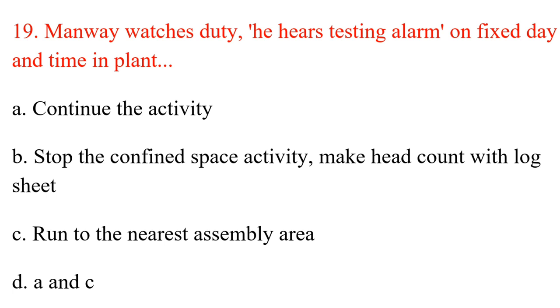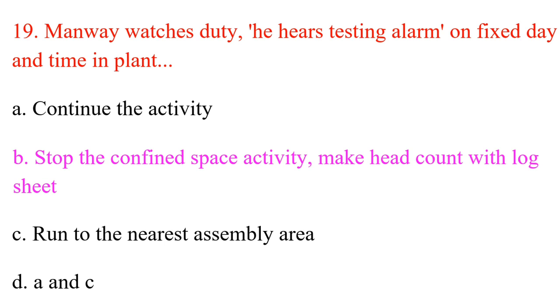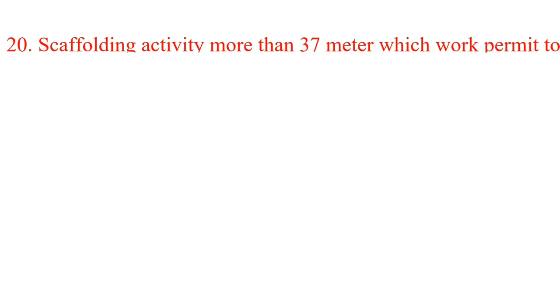Question 19. Manway watch on duty hears a testing alarm on a fixed day and time in the plant. A. Continue the activity. B. Stop the confined space activity and make head count with log sheet. C. Run to the nearest assembly area. D. A and C. Answer: B. Stop the confined space activity and make head count with log sheet.